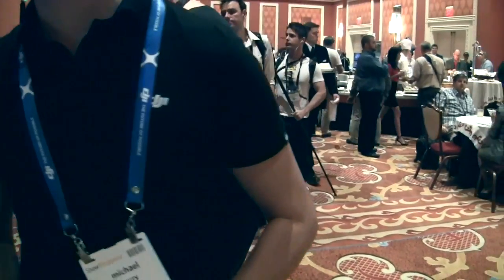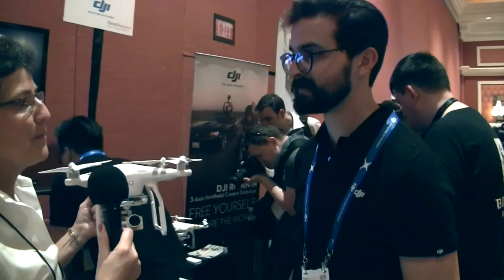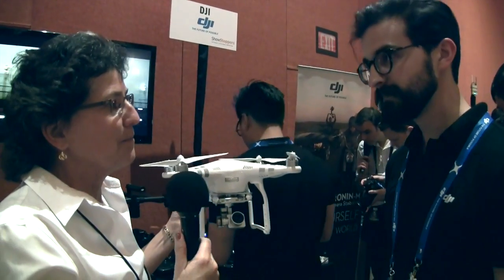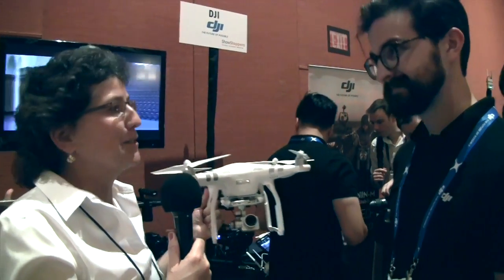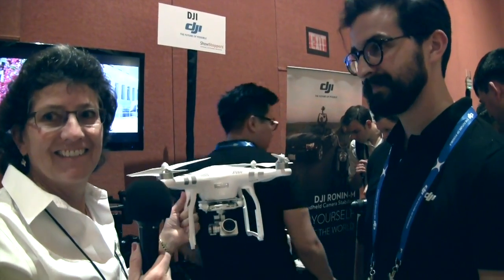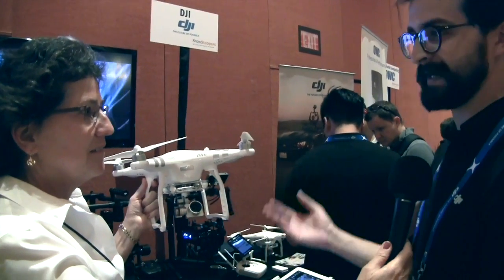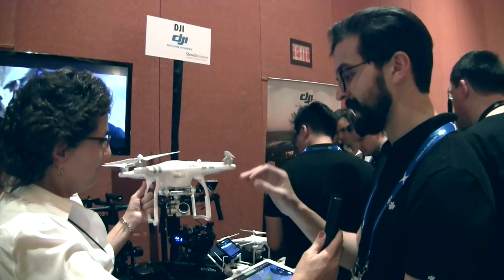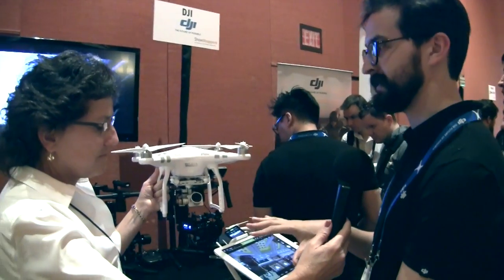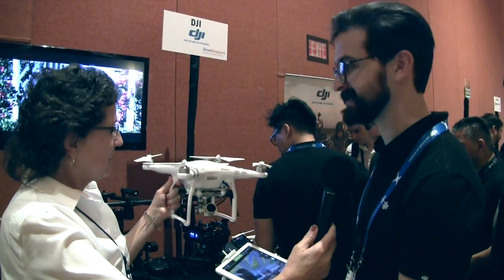That's new. That has been some of the problem with using a GoPro on a Phantom — you can fly it by your phone but you're five seconds behind, or at least three. Exactly, so for professional filmmakers or just anybody who's passionate about imaging, they want to know exactly what's in the shot. And with this high resolution downlink, they're able to see exactly what's in the frame before they press record.